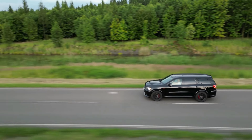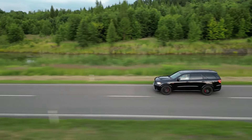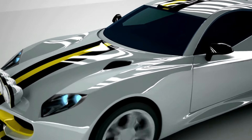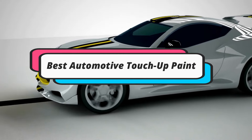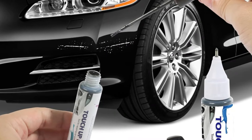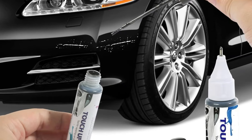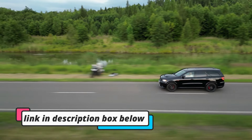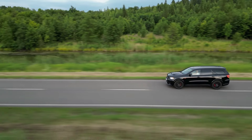Hey guys, if you want to buy the best automotive touch-up paint, you are in the right place. Today's video is about the top 5 best automotive touch-up paints available in the market. If you want to know the price and more information about the products mentioned in this video, check the link in the description box below. Now let's get started.